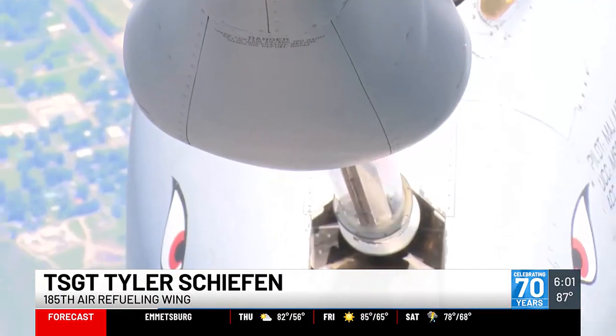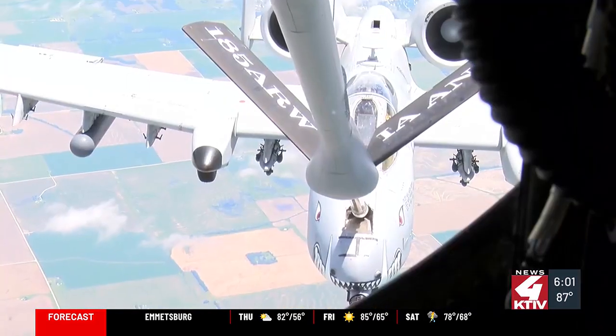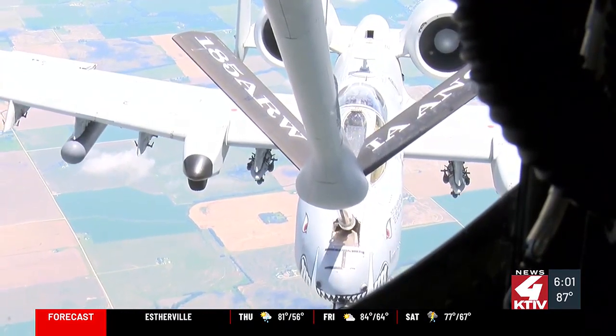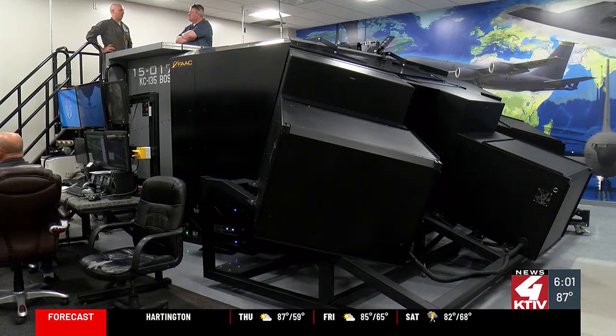I'm in charge of everything back there doing air refueling. My job is to direct the receiving aircraft that are getting fuel into position, making sure everything is safe. We will make contact with the boom and then start pumping fuel. Seems simple enough, right? Especially when you play the refueling wing's so-called $1 million video game.